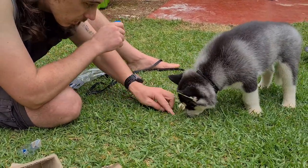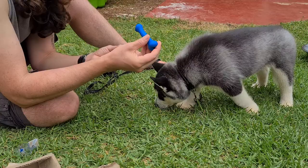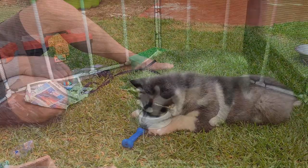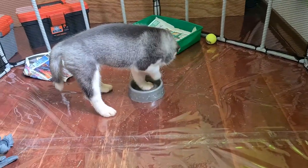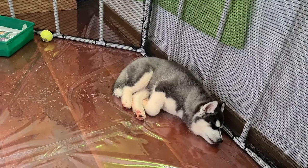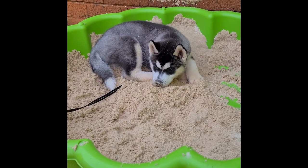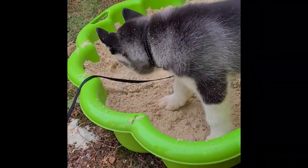He got another chew toy from Takealot. I will talk about all of these different toys and chew toys and why we have the variety. By the way, apparently this is how huskies drink water, so keep that in mind when you get your home ready for a husky. And time for another nap. Later we went back to the sandpit. Huskies like to dig so we decided to give him a place to dig, at least for the time being.